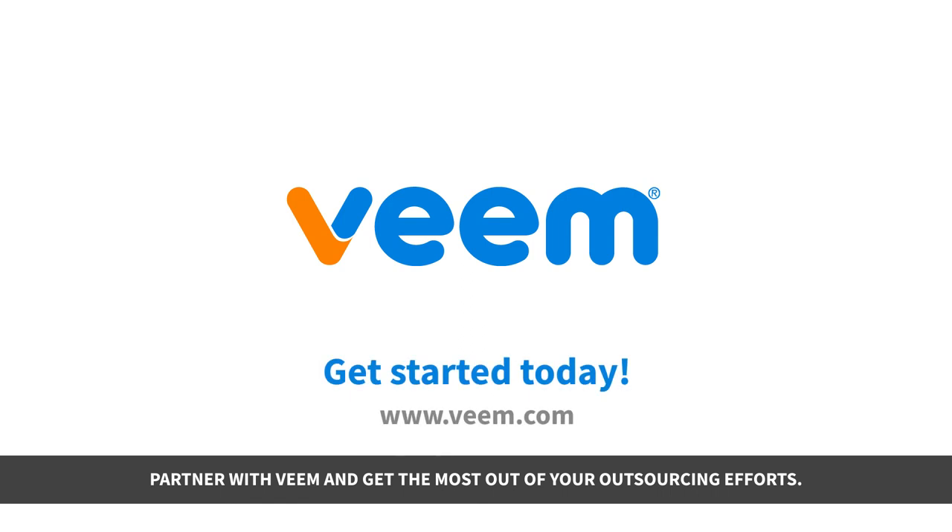Partner with Veeam and get the most out of your outsourcing efforts. Get started today!